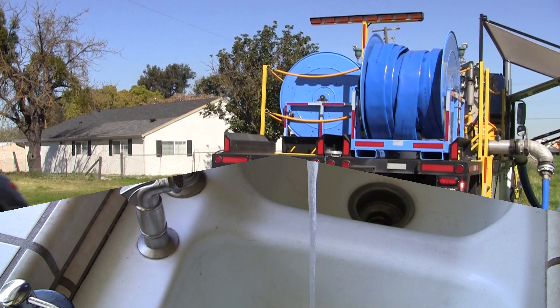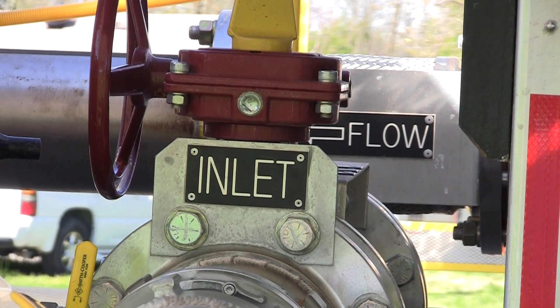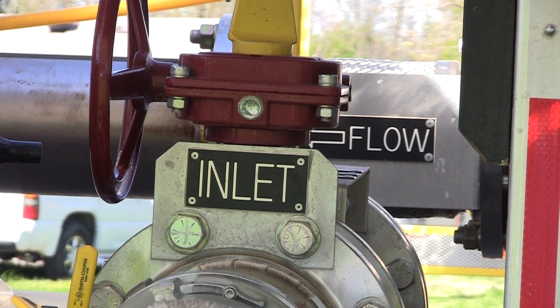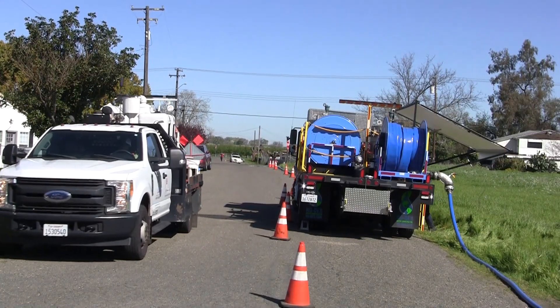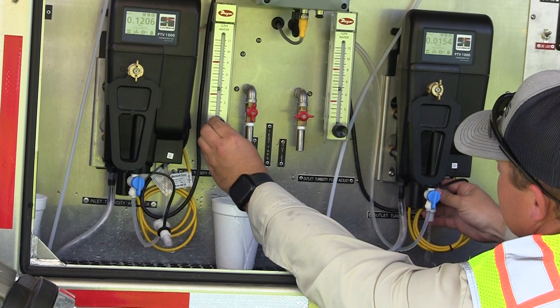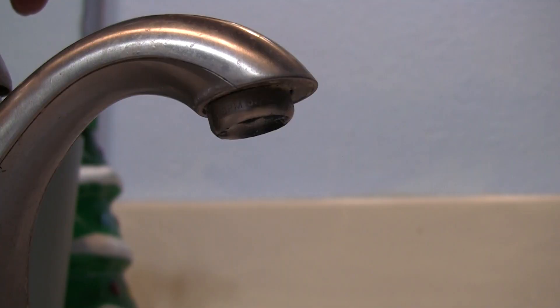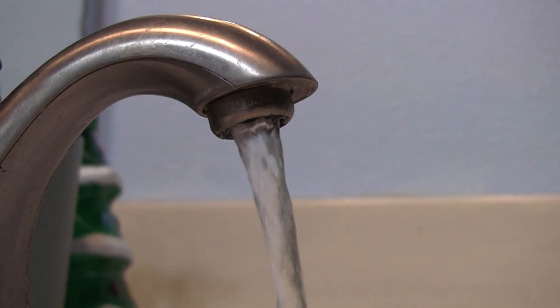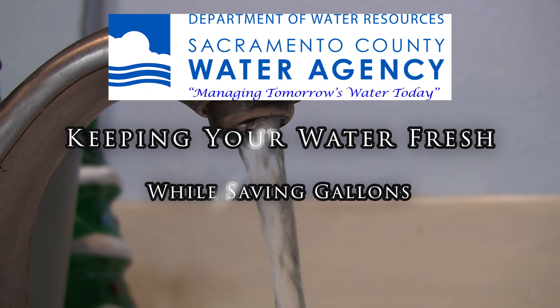If you see this truck in your area, you may experience periods of low pressure or even a complete stoppage of service. Our goal is to get in and out of your neighborhood as quickly as possible without interruption of service and to leave you with cleaner water in the end. The Sacramento County Water Agency is making investments in the latest technologies to continue to deliver high quality water to our customers while preserving every drop.